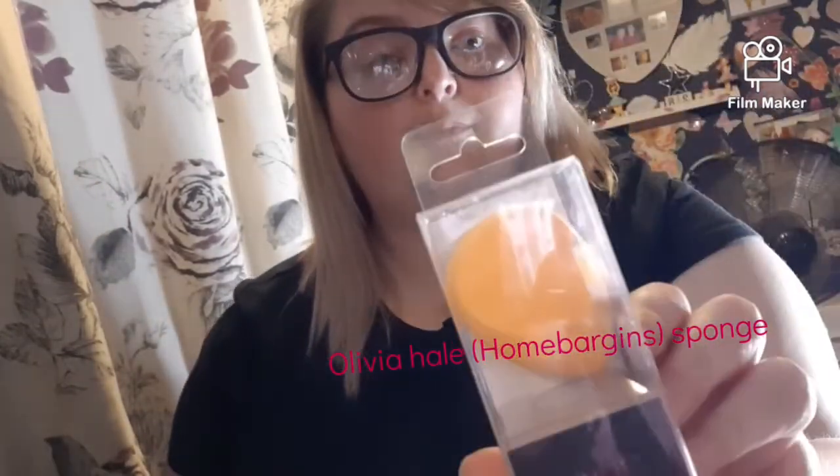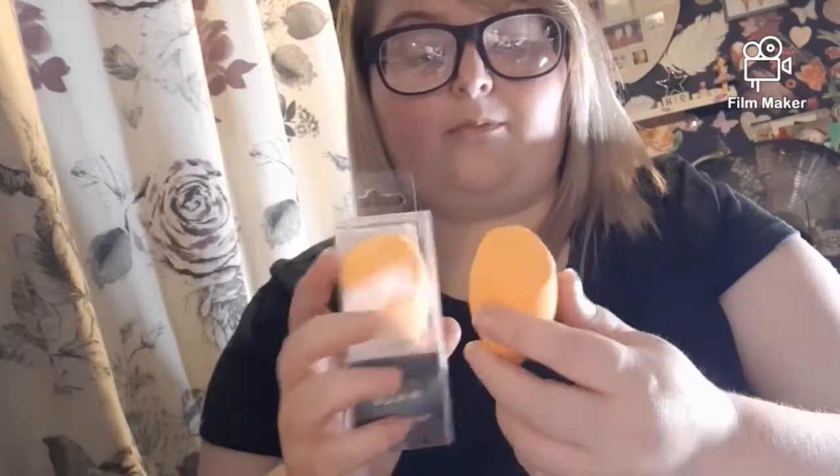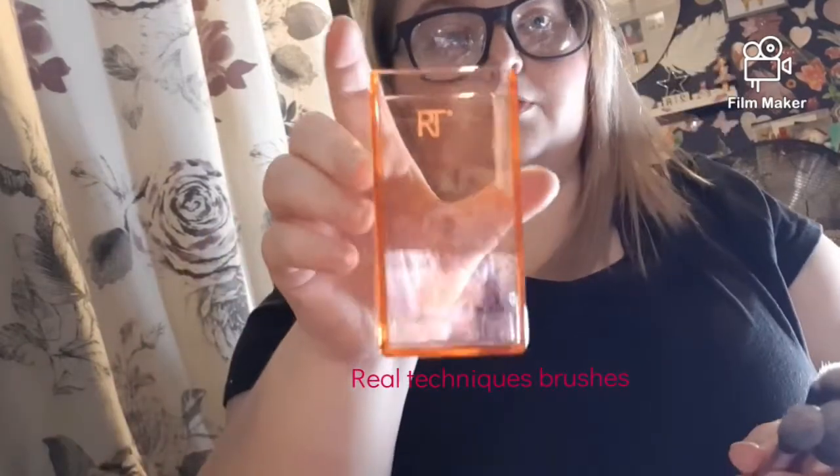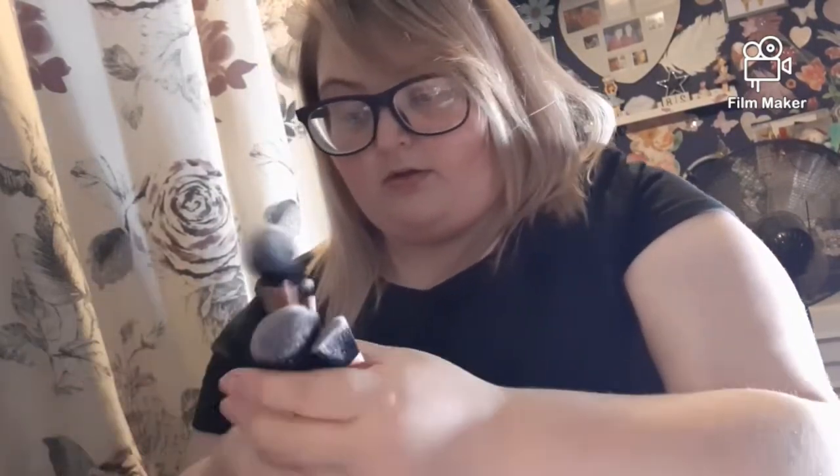I got a Real Techniques Beauty Blender — who can't have enough beauty blenders! I also got an Olivia Aeol Beauty Blender, so I could do a comparison to see which one works best. I also won some Real Techniques brushes that came in a cute little metal tin.